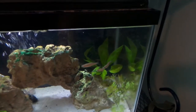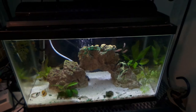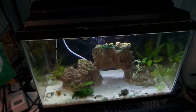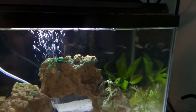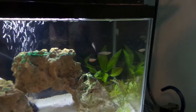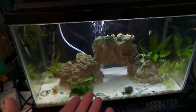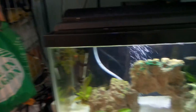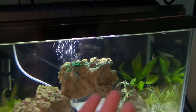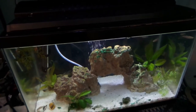Now the next morning, the pearl danios are all schooled up and doing great. But this is only a 10-gallon, so what I think I'm going to do — probably in another video — is actually move them out to my 30-gallon tetra tank, because it's a much bigger tank and I think they would just do better out there. The little pea puffers are really slow-moving and the danios are just darting around.